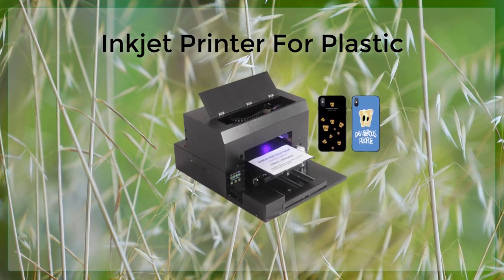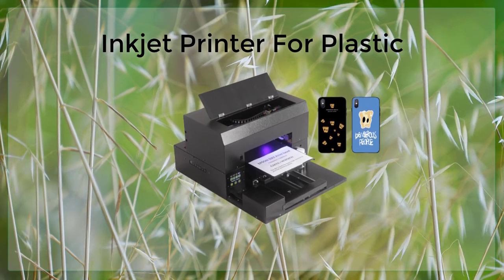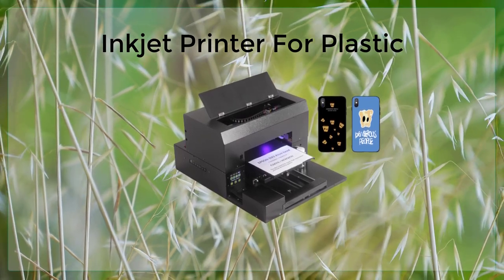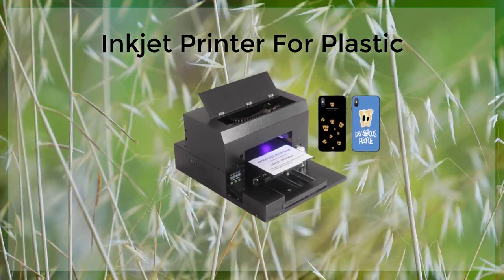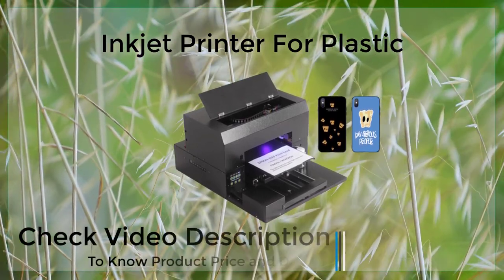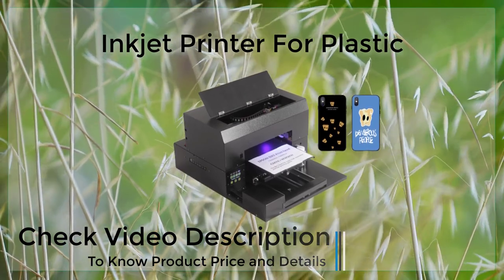When it comes to printing on plastic, it is important to use the right type of printer. Many standard inkjet printers are not designed to handle the demands of printing on plastic and may not be able to produce high-quality prints. Specialized plastic inkjet printers, on the other hand, are specifically designed to handle the demands of printing on plastic and can produce high-quality prints with excellent adhesion, resolution, and color gamut.